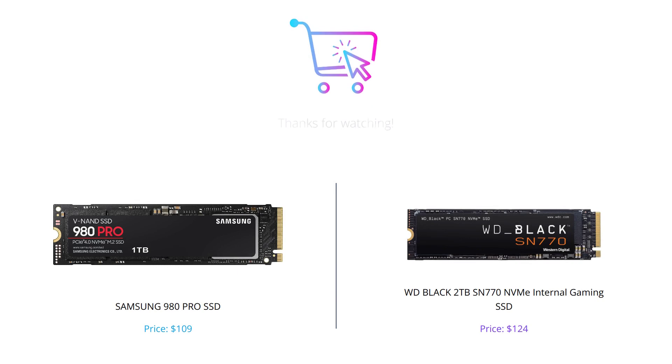So there you have it folks. While both SSDs offer exceptional performance, the Samsung 980 Pro is the better choice for faster speed and affordability, while the WD Black SN770 is a better option for those who need larger storage and better gaming responsiveness. We hope our comparison has helped you decide which one to go for. Don't forget to like, comment, and subscribe to our channel for more informative tech videos. Thank you for watching.